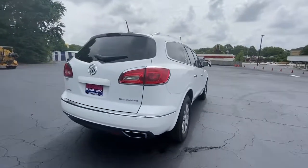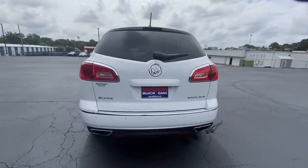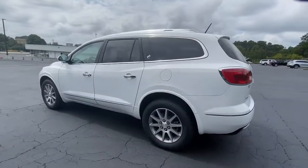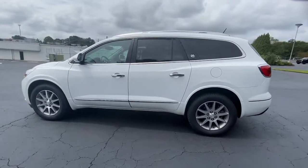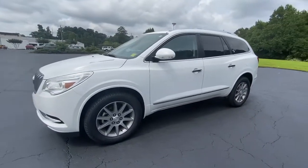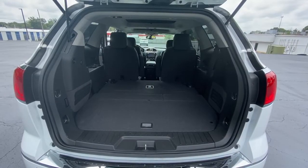These are just some of the great options this vehicle comes with: keyless entry, power passenger seat, satellite radio, power liftgate, remote engine start, backup camera, heated mirrors, third row seat, heated front seat, power driver seat.